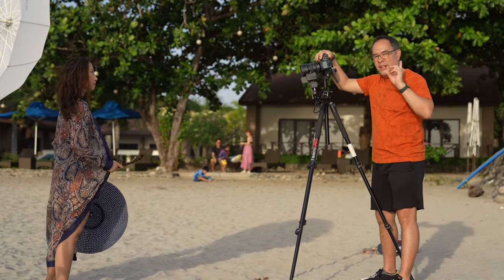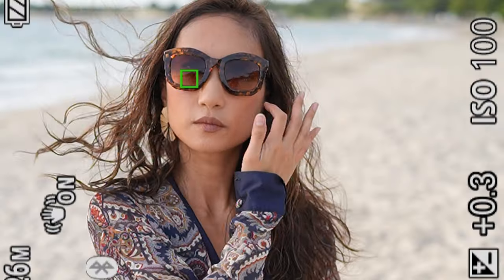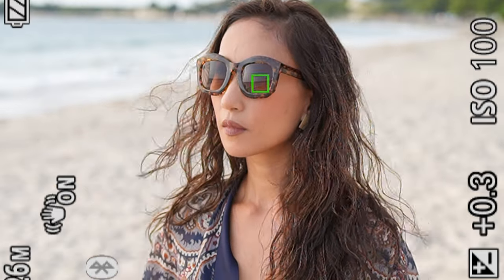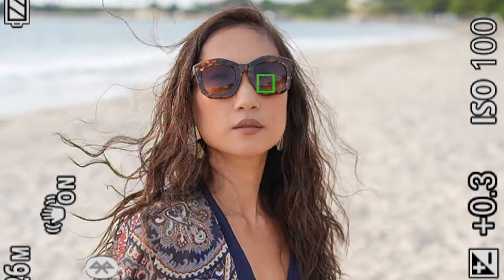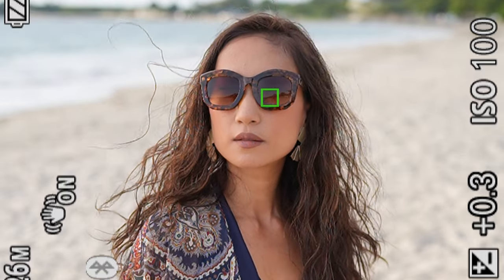Now, what if she was wearing shades? Let's try the same thing. This is AI focusing. It's so intelligent that even if Coco is wearing shades, you can see that the camera is detecting where her eye is. She turns away — it's gone — then boom, it just goes back to her face. That's how easy it is.